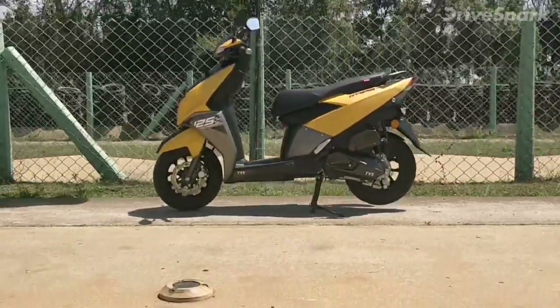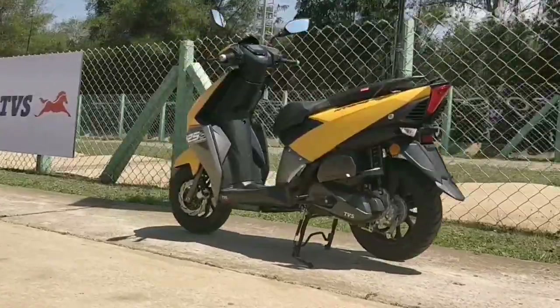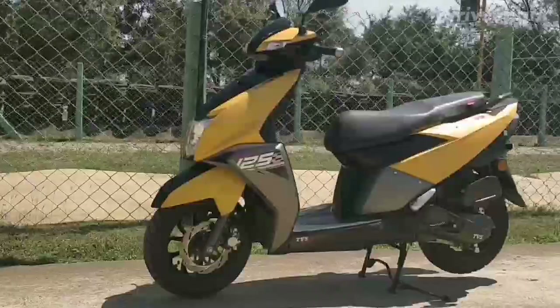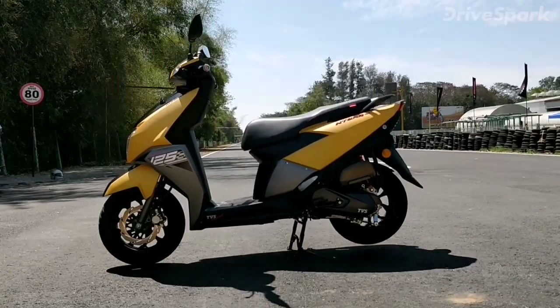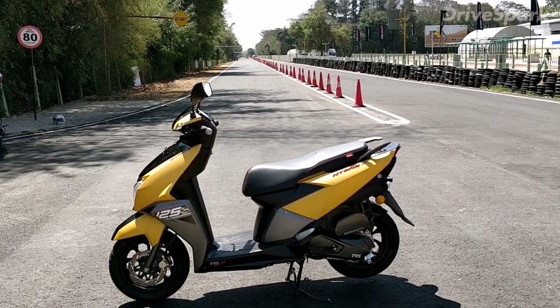The scooter is targeted towards young buyers in the country, offering convenience, comfort, ease and safety. The launch of the N-Torque 125 marked TVS Motors' debut in the 125cc segment. Just a day after its launch, the TVS N-Torque was also showcased at the Auto Expo 2018 and received great response.